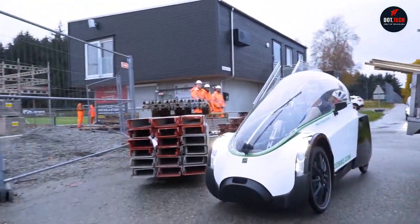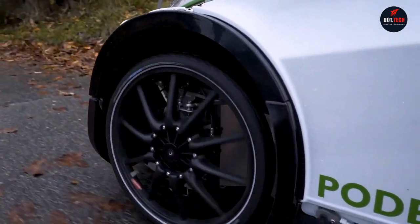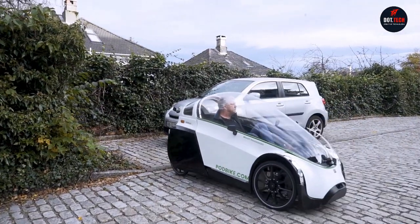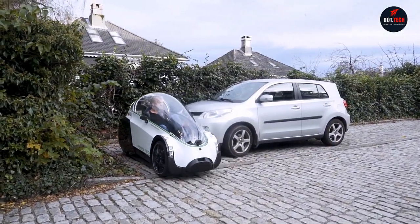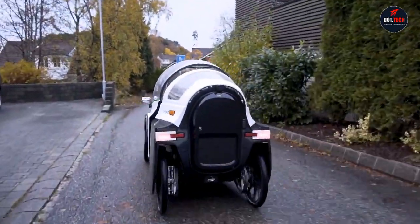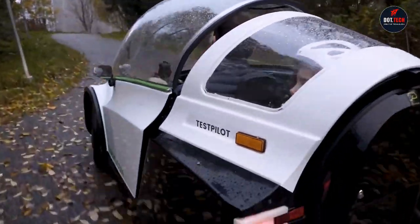Fricara requires less energy to operate compared to traditional gasoline-powered vehicles. It's also a healthy form of exercise while reducing the physical effort required for cycling, and a convenient mode of transportation that can save you time, reduce traffic congestion, and lower the cost of transportation.